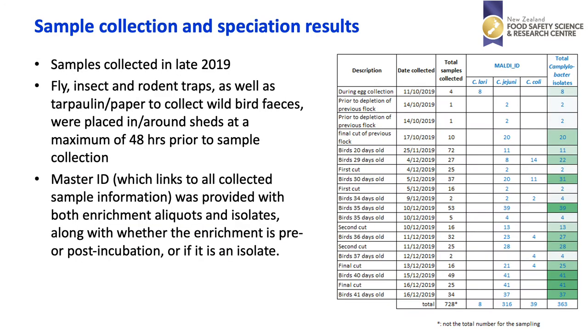Samples were collected in late 2019 from a variety of locations, for example fly insect and rodent traps, as well as using things like tarpaulin and paper to collect wild bird faeces. These were placed around the shed for 48 hours prior to sample collection. We then set up a system with a master ID linking all collected sample information, provided for both enrichment aliquots and isolates along with whether enrichments were pre- or post-incubation or if it was a genetic isolate.